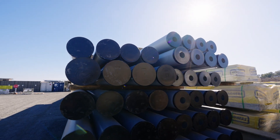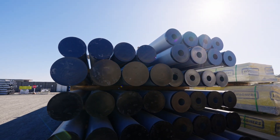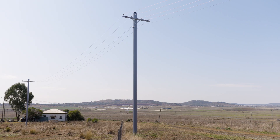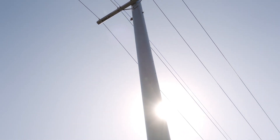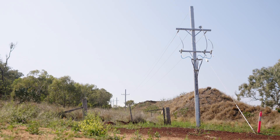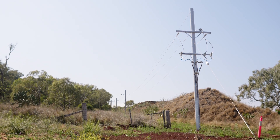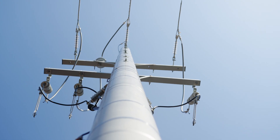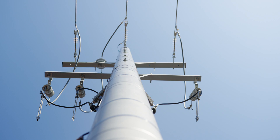Our uniquely pultruded fiber reinforced polymer utility poles are safer than traditional poles because they do not conduct electricity, thereby reducing the risk associated with shock or electrocution, especially during the installation phase. As they are non-conductive, FRP utility poles are the clear choice for areas with high electrical activity such as near transformers, high voltage power lines, or substations.